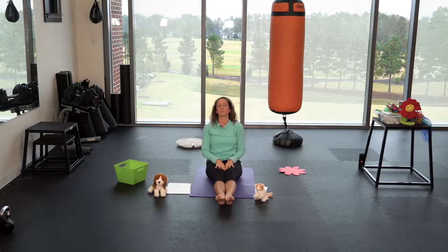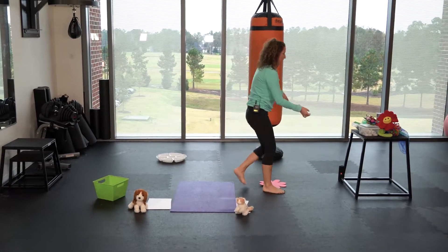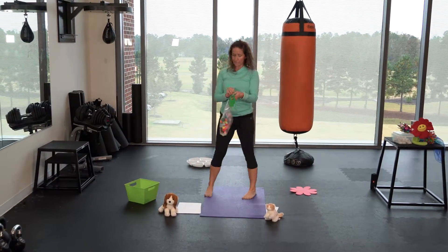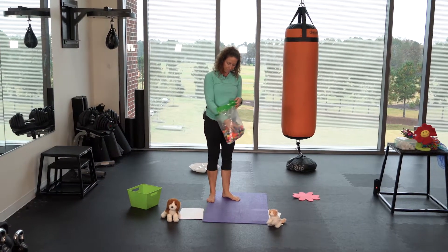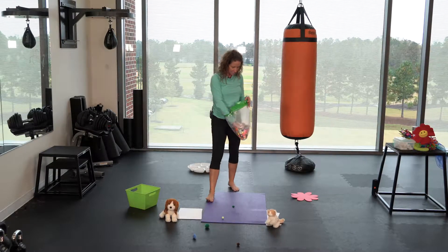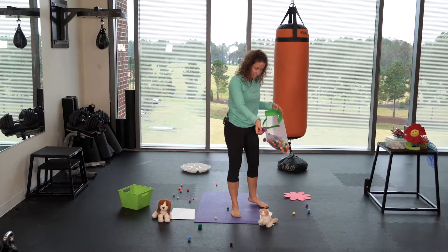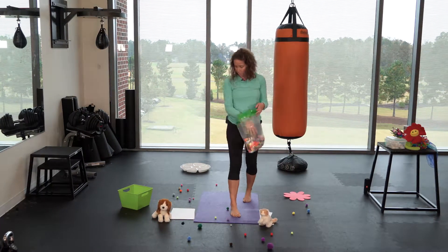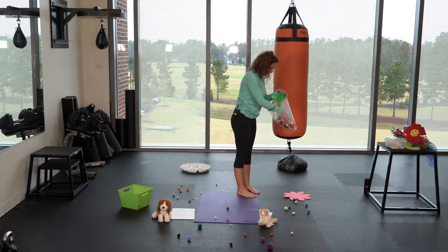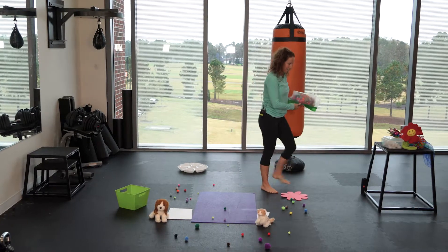In Toga, we get to do some yoga for our toes. To help us I have these really cool pom-poms. You can use just about anything you want to get your toes around, but I really like pom-poms because they're nice and soft and squishy and they come in different sizes. The smaller ones are going to be a little harder and the bigger ones a little easier. You can find different things wherever you are to use for this activity.